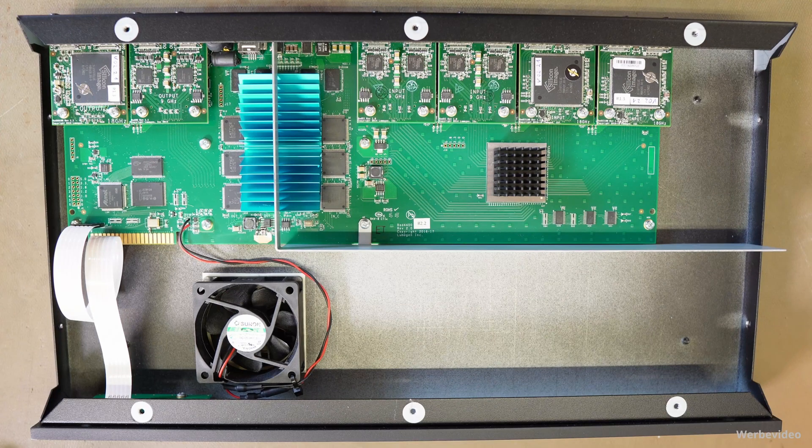Let's stop for a moment. What we can see here are the four input cards and the two output cards, furthermore a part of the main board, the big cooler of the main processor, and the fan. To see more and for more detailed explanations, we have to disassemble the rest as well, so first we have to grab the screwdriver again.